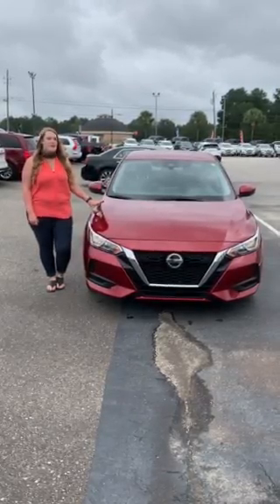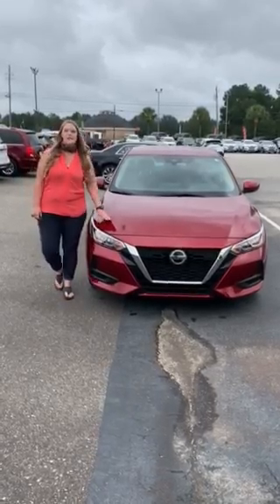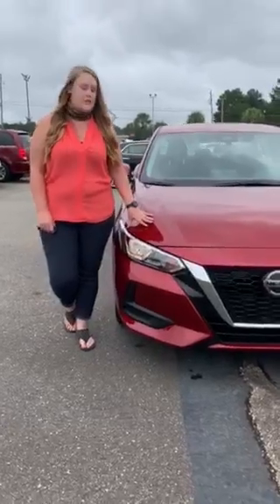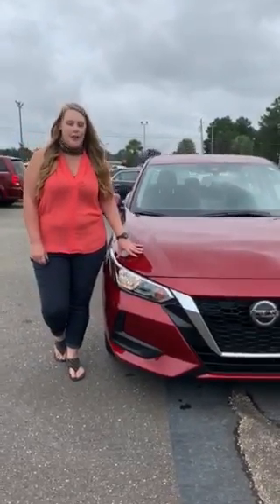It has a lot of features to offer. If you'll notice, it's got these nice precision lines and a shorter, squattier stance than the traditional Sentras, which gives you that sporty feel that everyone loves.